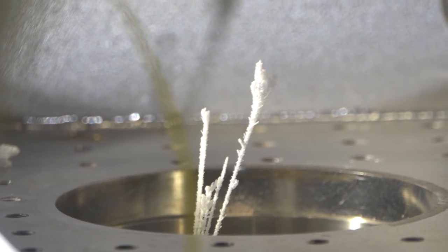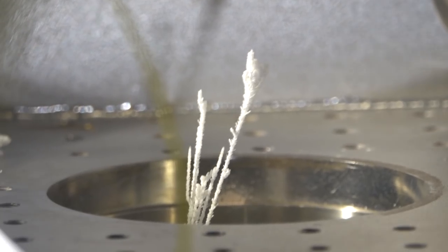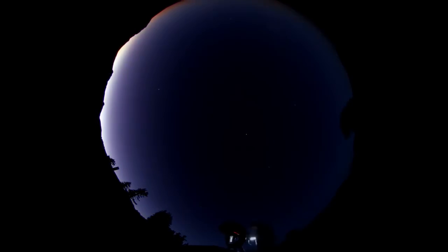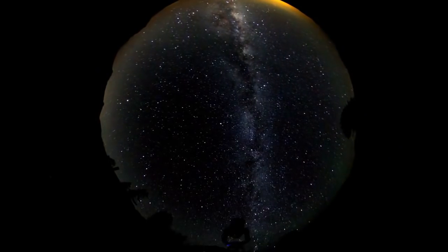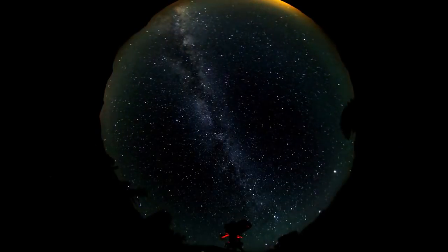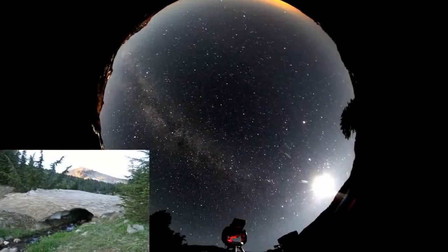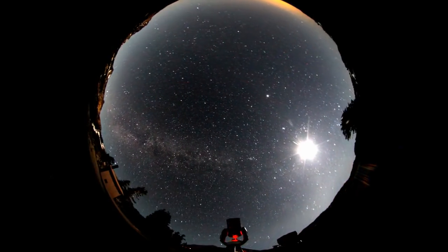Probably the only place this sort of thing happens naturally in our solar system is on the outer planets, far away from the sun where it's cold, like Uranus and Neptune. And if you want to feel for just how distant and remote these planets and moons are, you can watch them with a fairly powerful telescope over the period of an entire night and see what you see.